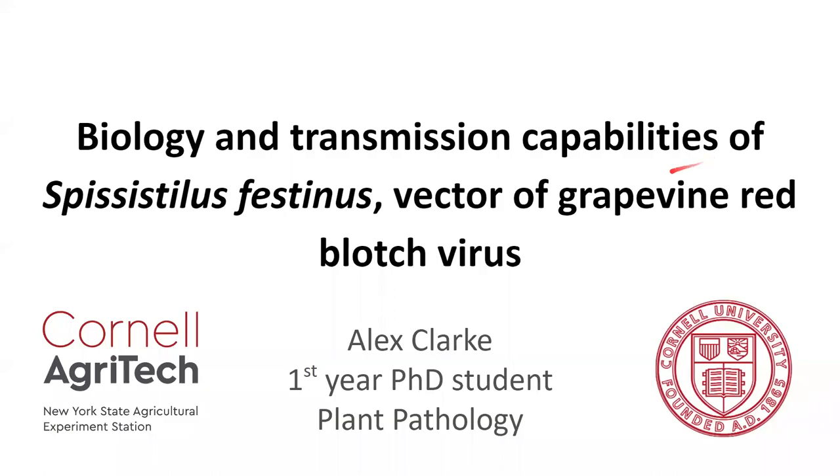Hi there, thanks for watching. My name is Alex Clark. I'm a first year PhD student at Cornell University and my field of study is plant pathology. Today I'm going to be sharing a little bit with you about my research that I've gotten started on here at Cornell.